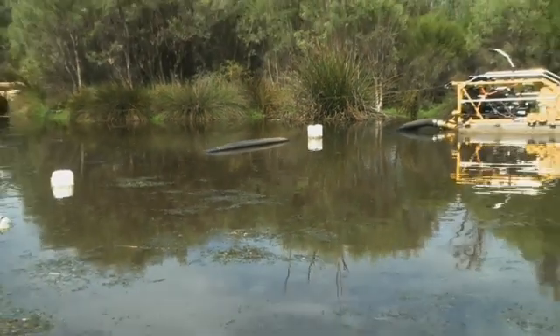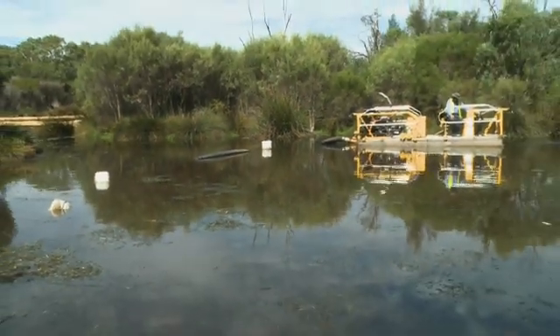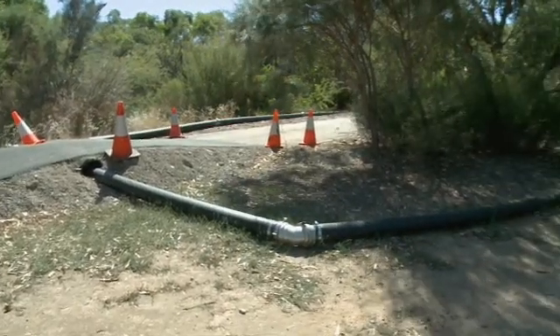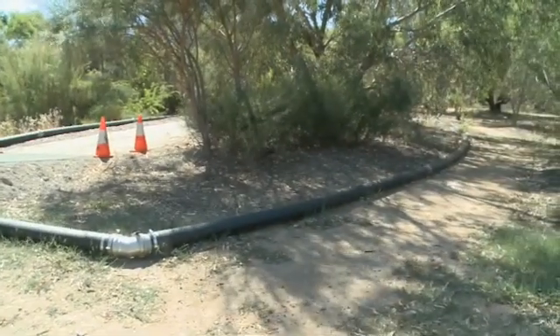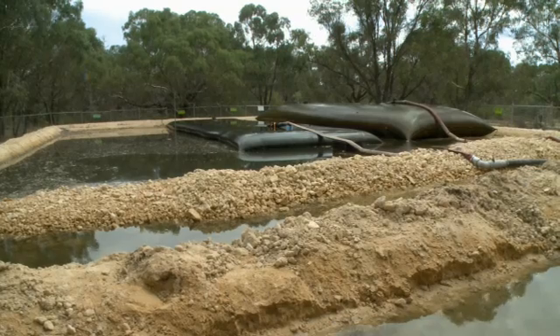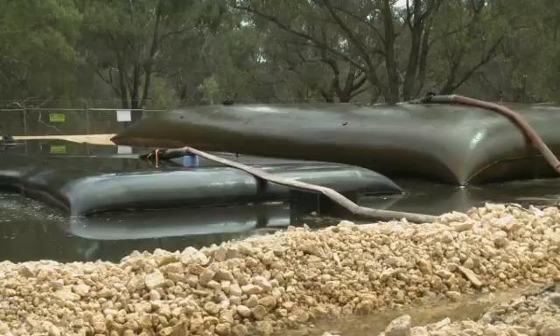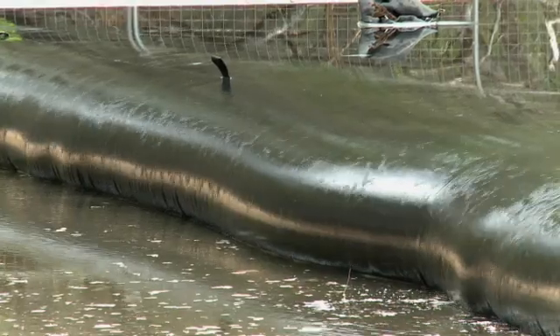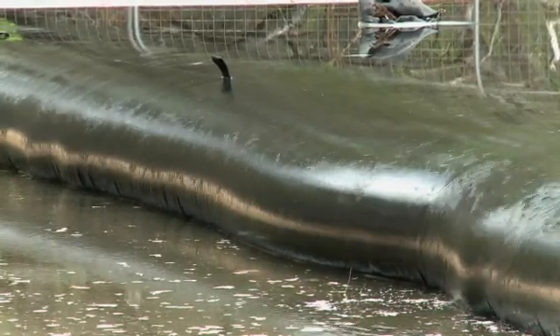Once we've sucked the sediment through the machine, it goes through a set of floating pipes that follow the dredge and then goes onto a land-based six-inch pipe back to the dewatering area, where we inject a separating agent and then it goes into the dewatering bag, traps the sediment and you end up with a nice clear, clean filtrate coming back out.